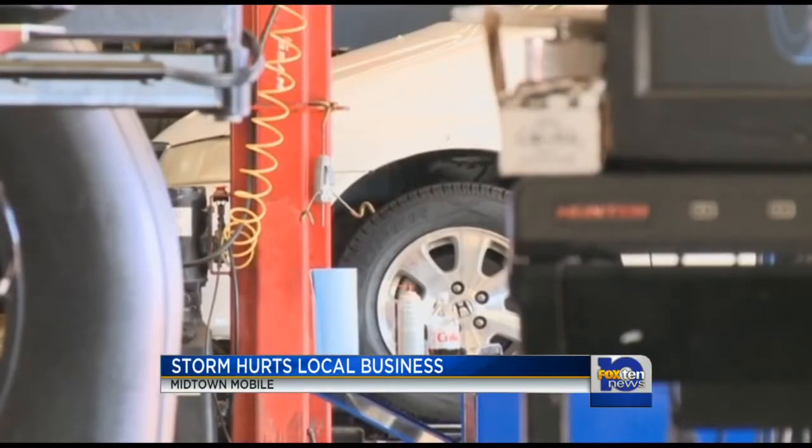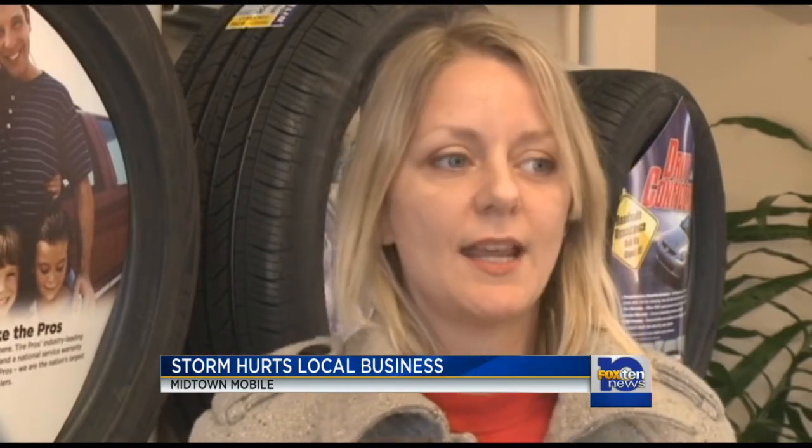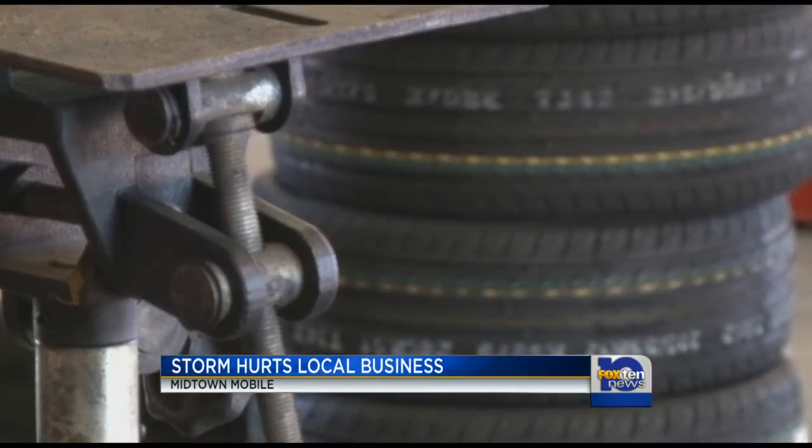'Most of our employees are hourly, and so not only did they lose money this week, but of course we did also because no one was traveling. We've had a lot of people come in today wanting us to check their air pressure, because when it gets cold outside your tire actually loses its air pressure — especially driving on ice and then the cold air that came in. So today, that's probably been the biggest issue.'